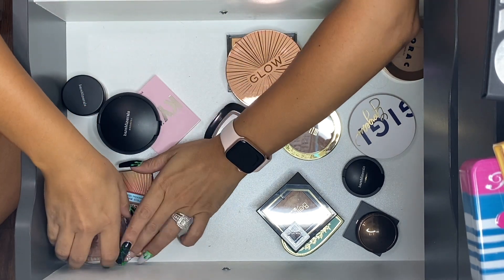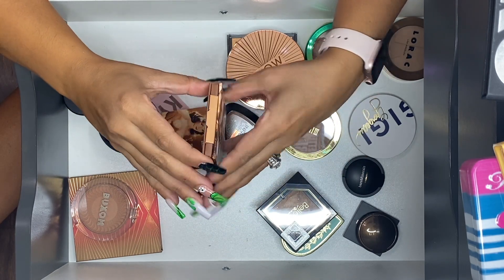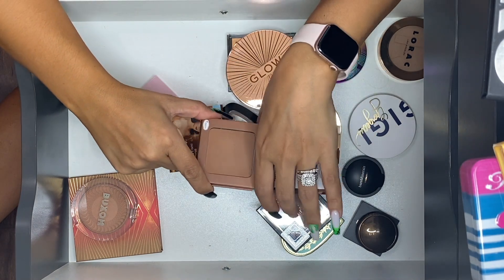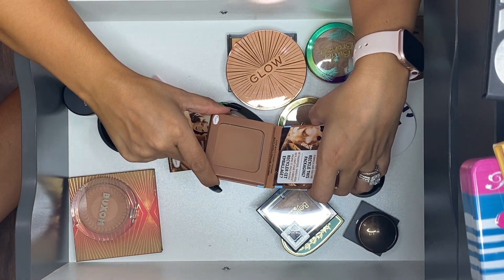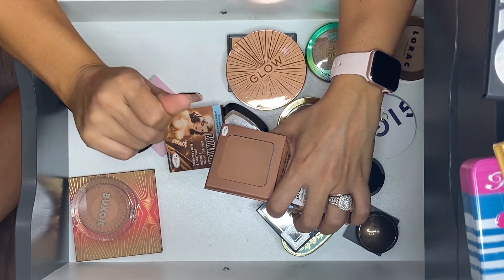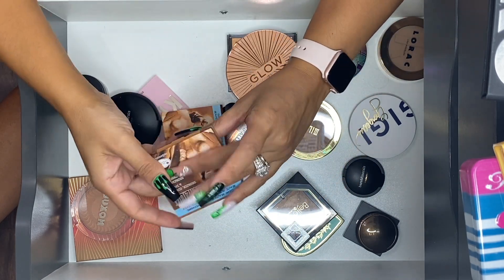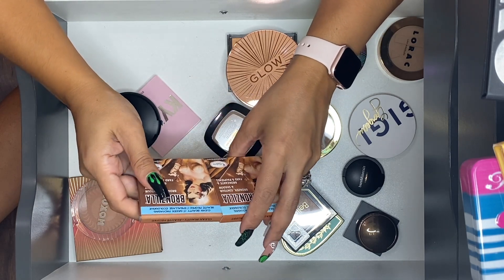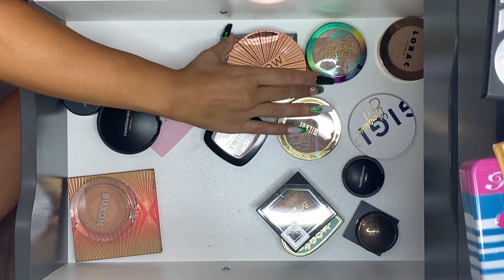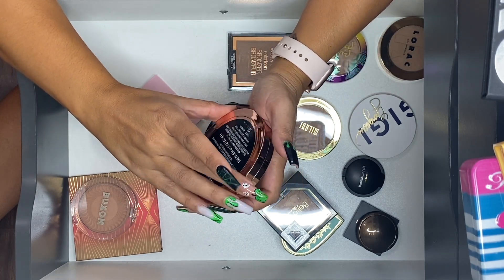I'm definitely letting go of The Balm bronzer. This is the one that was in my everyday drawer — I smelled it again and it does not smell good at all. When I was filming a Shop My Stash I tried to swatch it and it was so gritty. It's one of their clean beauty ones and unfortunately it went bad on me. That one is going straight in the trash or recycling since those are recyclable.